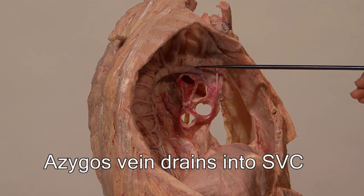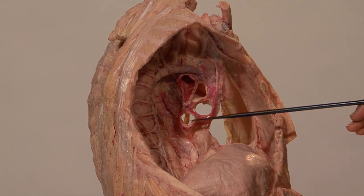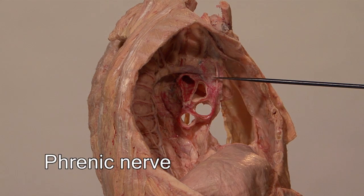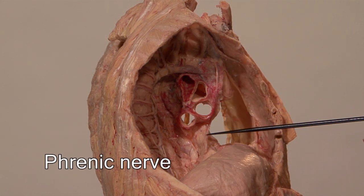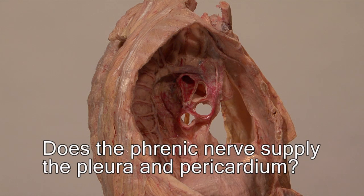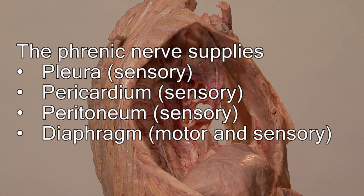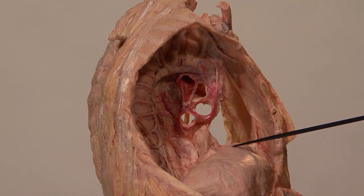Note here is the arch of the azygous vein just before it enters the superior vena cava. Lying anterior to the hilum of the lung is the phrenic nerve. At this point, the phrenic nerve is situated between the pleura and the pericardium. The phrenic nerve supplies the pleura, the pericardium, the peritoneum, and the diaphragm. It is the sole motor supply to the diaphragm, but it also supplies sensory innervation to these other structures including the diaphragm.